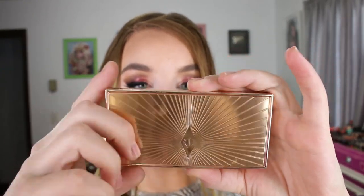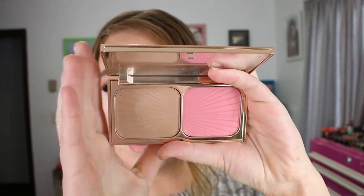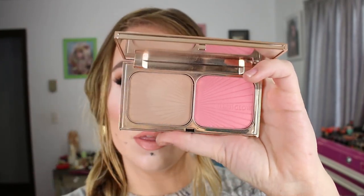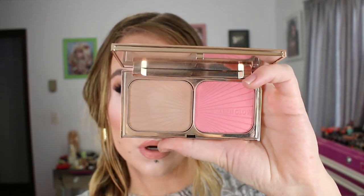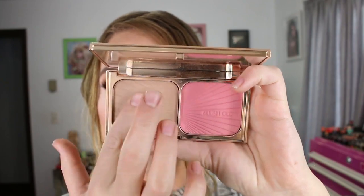The compact comes in the same style packaging as her Filmstar Bronzen Glow. It comes with a blush shade that is 0.35 ounces and a bronzer shade that is 0.45 ounces. This bronzer is lighter than the one in the original Filmstar Bronzen Glow — it's an okay shade; I wasn't crazy about it.